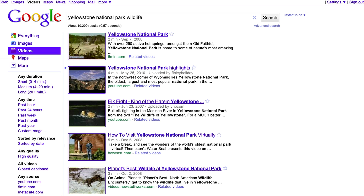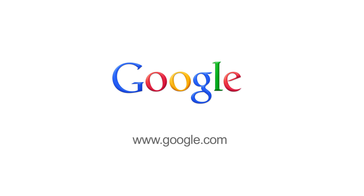We're continuing to improve and expand Google Instant, so stay tuned for more. Try it yourself at Google.com.